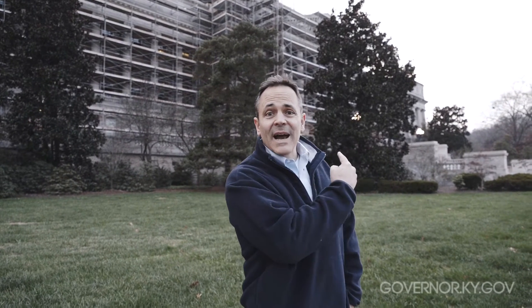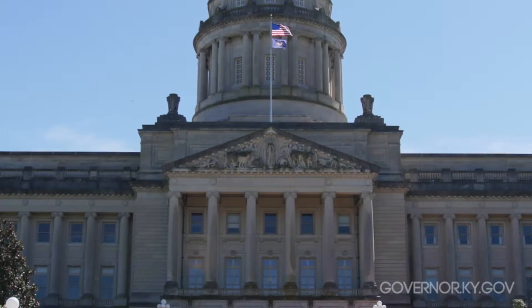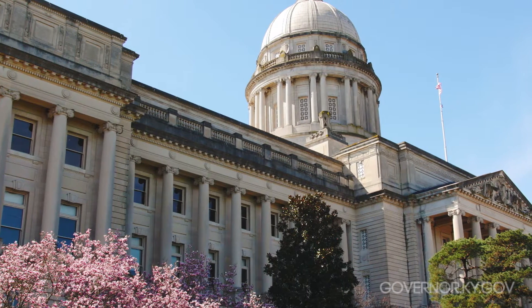Hi, this is Kentucky Governor Matt Bevin. About a year and a week ago we were right outside this very spot during our inauguration and I noticed at that time that it looked as if there was a little bit of delayed cleaning in terms of what had been done to the face of our state Capitol. A lot of kind of mildew and moss had grown on some of the most beautiful carved features of this incredible building, the people's house behind us.